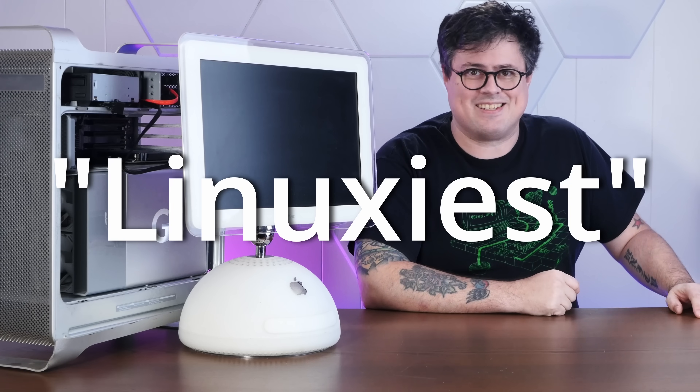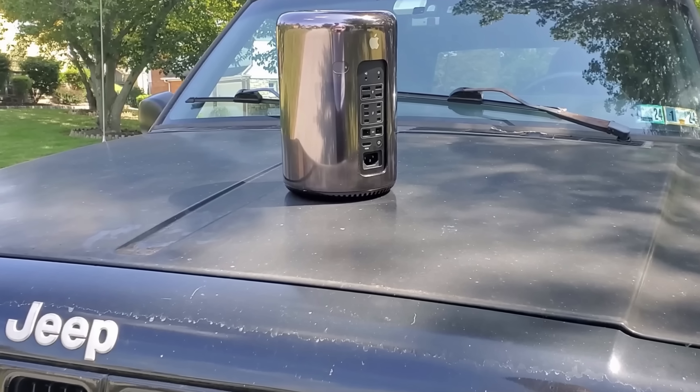Debian, of all the Linuxes, may just be the Linuxiest. Modern Debian runs on just about anything — from the servers that make up the backbone of the internet to extremely outdated platforms that nerds like me insist on running, like a 1998 Jeep Cherokee. So today let's install the latest version of Debian 12 on these two-decade-old Power Macs and see just how usable we can make this long-abandoned architecture for 2024 computing. Stay tuned.